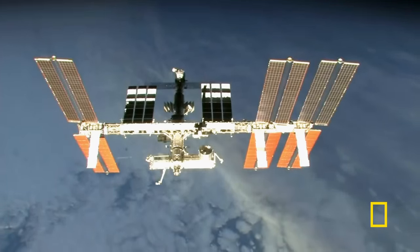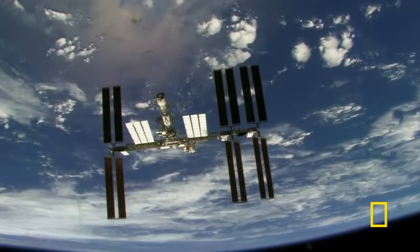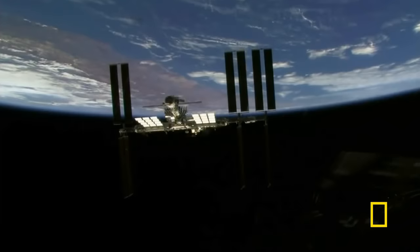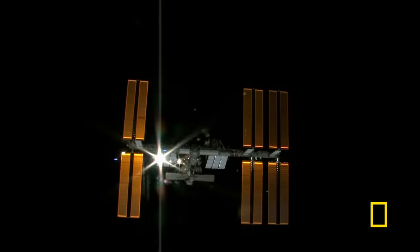Unlike any other structure, the ISS has to provide everything its astronauts need. If it fails, they die. A human being can only survive for three weeks without food, three days without water, and three minutes without air.